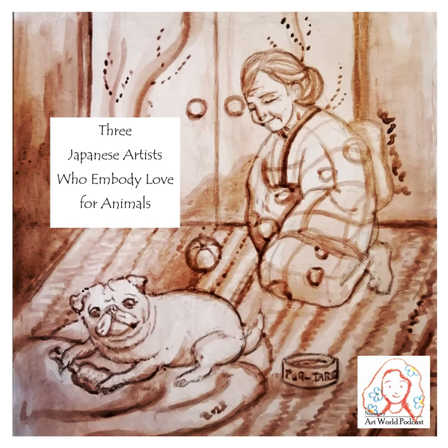Chouju Jinbutsu Giga literally means animal person caricatures. It is a set of four picture scrolls that belongs to Kouzanji Temple in Kyoto, Japan. In Kouhon Nihon Teikoku Bijutsu Ryakushi, or A Brief History of the Art of Imperial Japan, published in 1916, these works were praised as humor full of hidden satire. I fully agree with this take on the artwork.